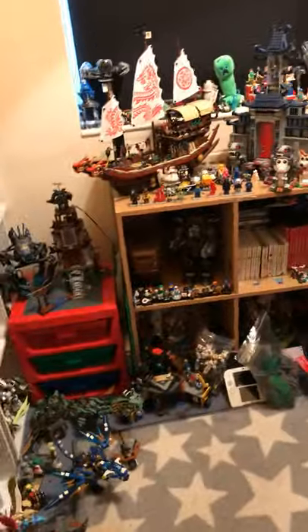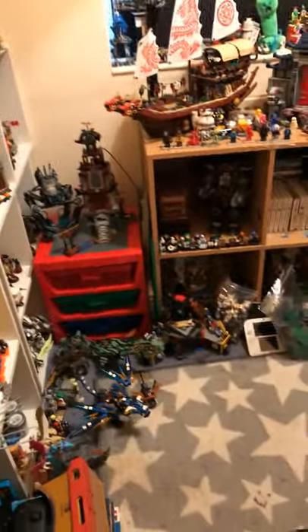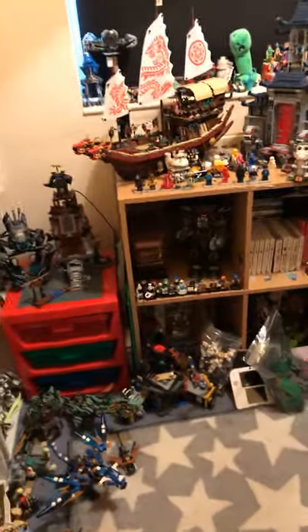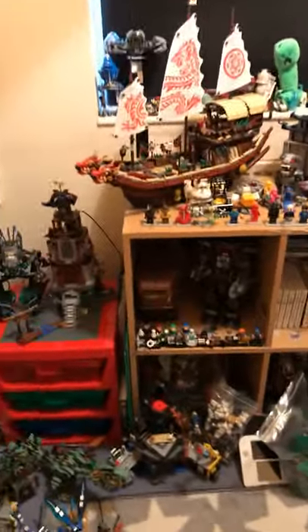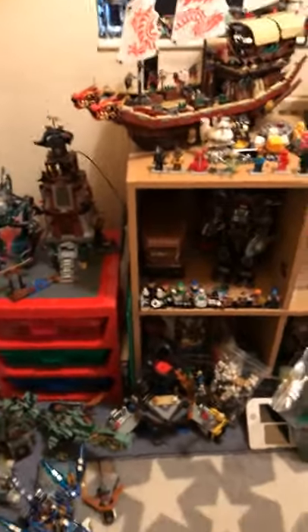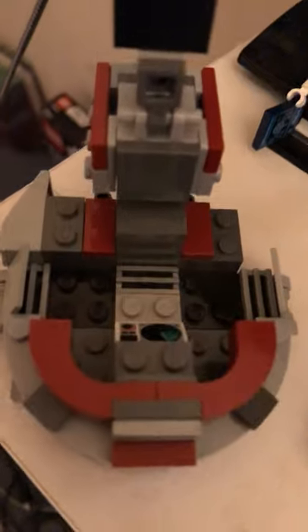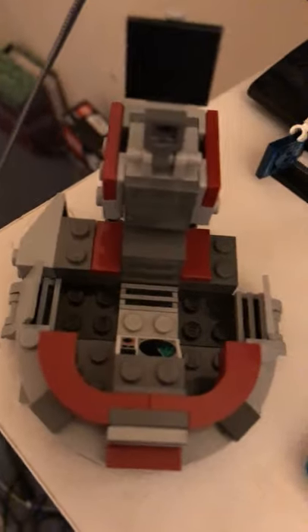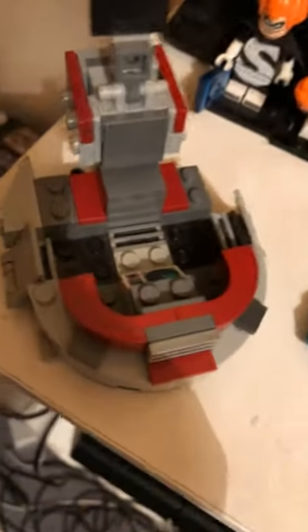Hello, welcome to my YouTube channel. This is my first video on the channel, which is a room tour, so I think we should just begin. This is my first ever LEGO set: LEGO Star Wars Clone Troopers vs. Droids Battle Pack from 2013. It's just a really cool battle pack and set in general.